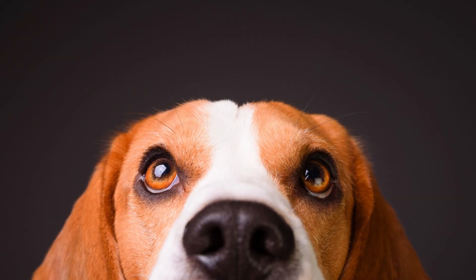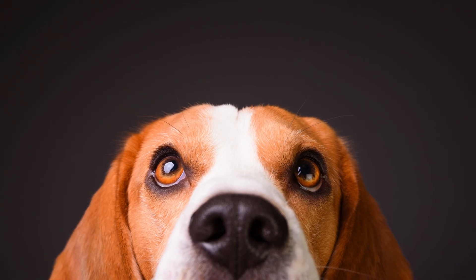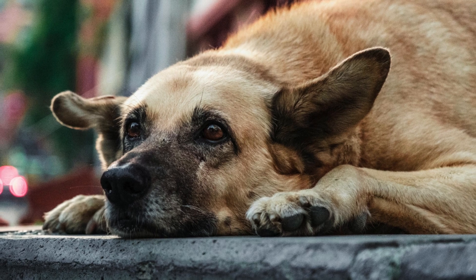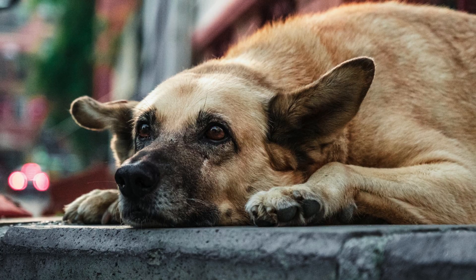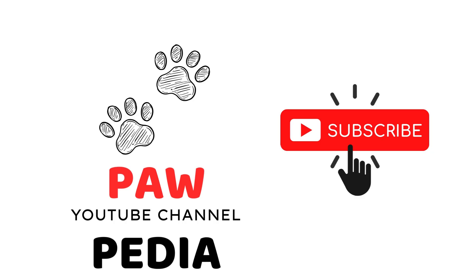Your dog depends on you for love, care, and protection. By staying alert and proactive, you can make sure they never suffer through the awful experience of a maggot infestation. Thanks for watching — don't forget to subscribe to Pawpedia for more amazing videos about pets, their health, and their happiness.